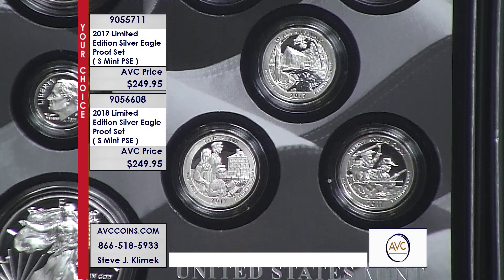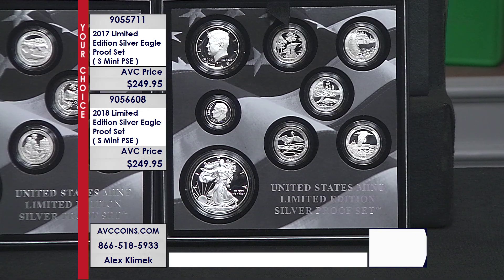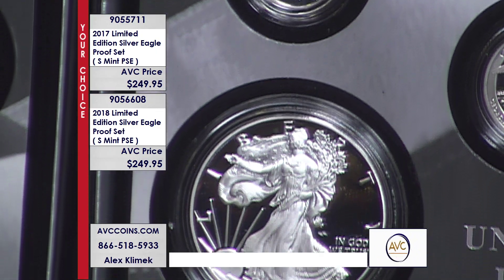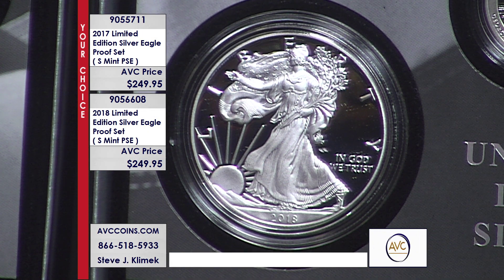The lowest minted Proof Silver Eagle was in 2019. They did the Pride of Two Nations set — 110,000 global sets — priceless. Then they brought out the S enhanced reverse proof with only 30,000, making it rarer than the 95-W. And that low mintage is the reason why you can't touch that set for $2,500 today. It is just a special opportunity when you get to those low, low mintages.